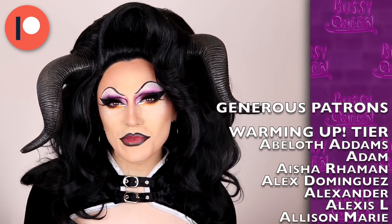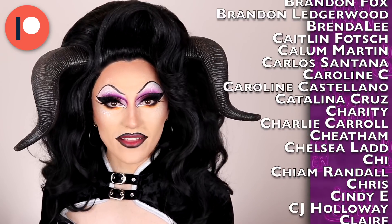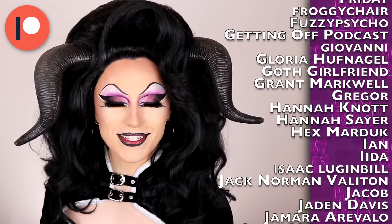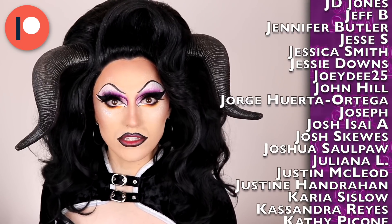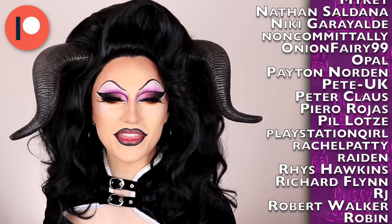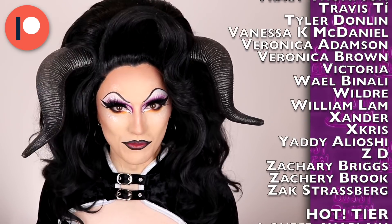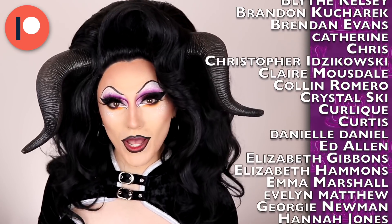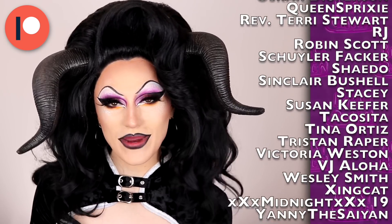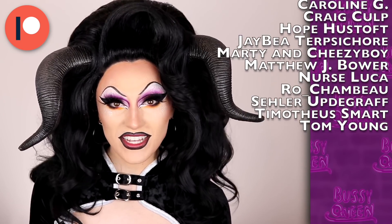I want to say thank you so much to all of my generous patrons that make my channel possible, and I want to give a special shout out to Anthony, Bradley, Cameron, Christopher, Evan, Freddy, DJ Bearclaw, Glenn, Jenny, Gen X, Jonah, Johnny, Kazuko, Kevin, Kiki and John, Olympus Mons Venus, Ron, Ruth, Shannon, Sky, Sunshine, Superplin, Tina, Timothy, and Tony, who were all supporting me at the hottest hot tier, and Angel, Caroline, Craig, Hope, JB, Marty and Cheesy Boy, Matthew, Nurse Luca, Rochambeau, Sailor, Timotheus, and Tom, who were all supporting me at the Bussy Queen Collector tier. Join my Patreon by clicking the link in the description. Thanks for watching and I'll see y'all next week. Love ya, bye.